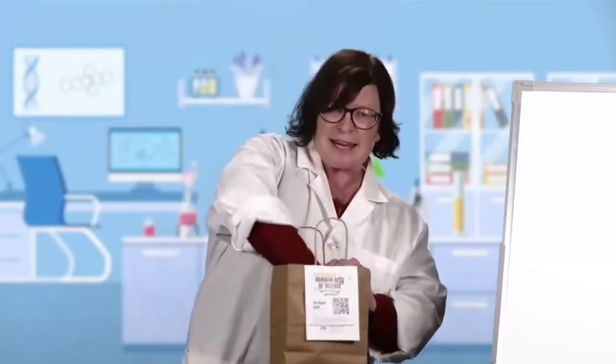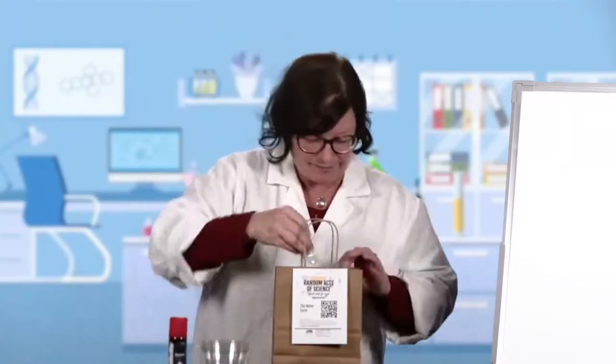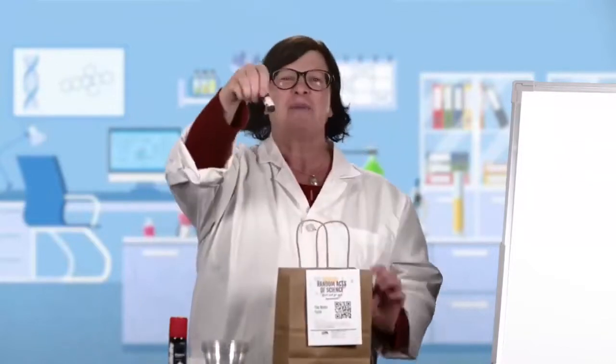In the bag you're going to find the usual set of instructions on how to do the experiment and what's in the bag. On the back side is some more information about the science involved — if you get curious and want to dig deeper, that's a great place to start. Also in the bag today you're going to find four clear plastic cups, a travel size container of shaving cream (not whipped cream — don't eat it), and a small bottle of food coloring. All of those things are going to help us do three different experiments.